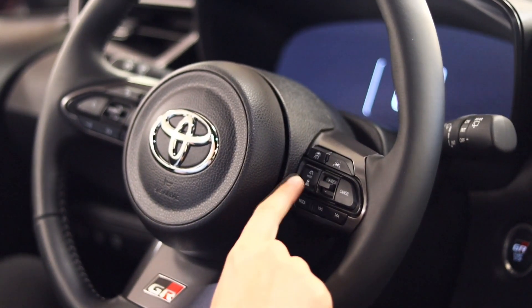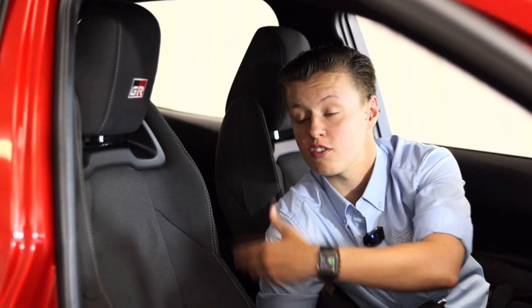You have dynamic radar cruise control and lane keep assist. You have GR bucket seats.